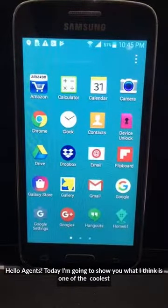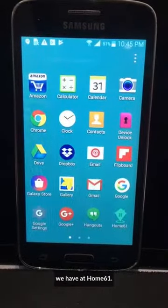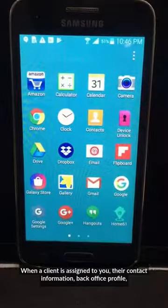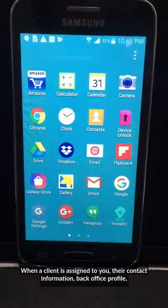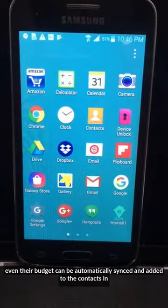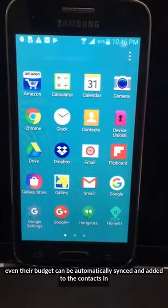Hello Agents. Today I'm going to show you what I think is one of the coolest pieces of technology we have at Home61. When a client is assigned to you, their contact information, back office profile, the properties that are in their back office, even their budget, can be automatically synced and added to the contacts in your phone.